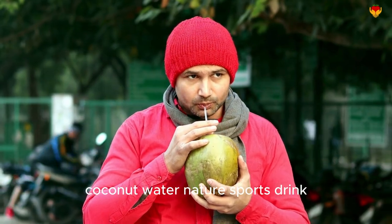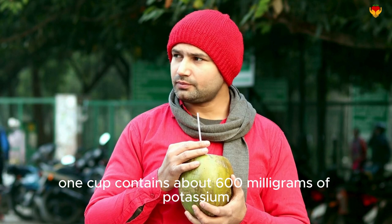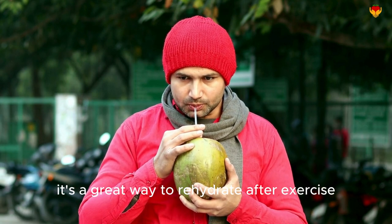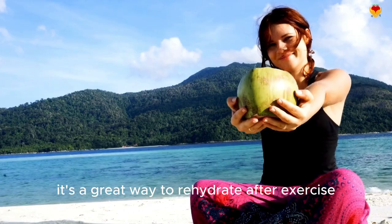Coconut water — nature's sports drink. One cup contains about 600 milligrams of potassium. It's a great way to rehydrate after exercise or on a hot day.